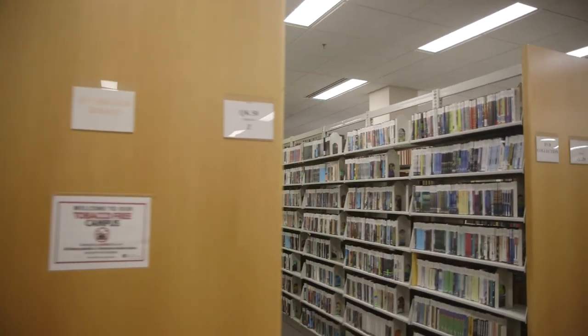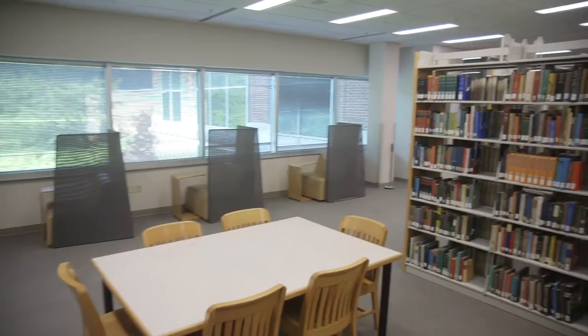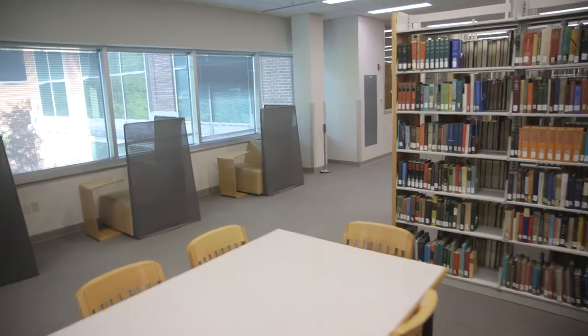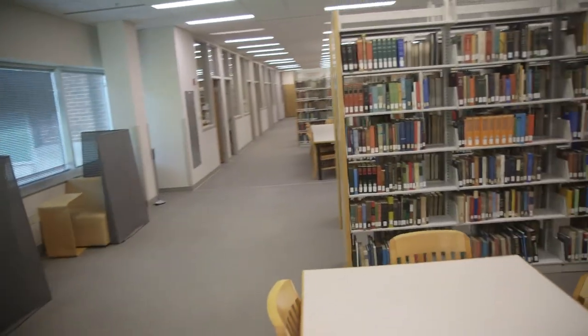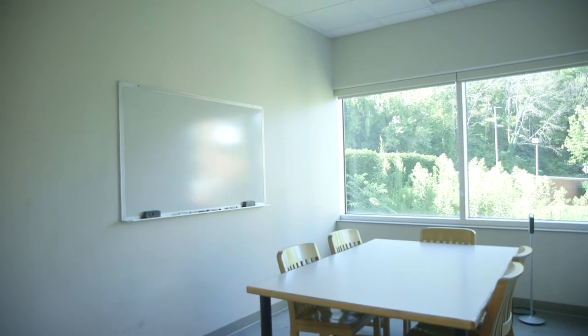The Bookstacks room has open study spaces for groups and individuals. Quiet discussion is permitted and PCs are available for use. Individual and group study rooms near the back of the Bookstacks can be reserved for use. Charging stations are available that should accommodate most personal devices.